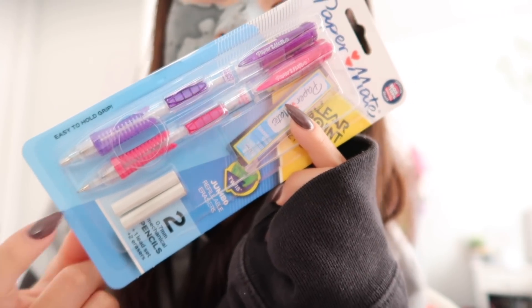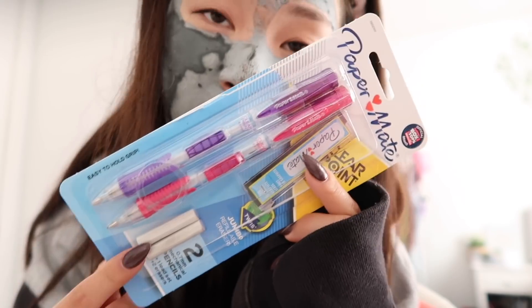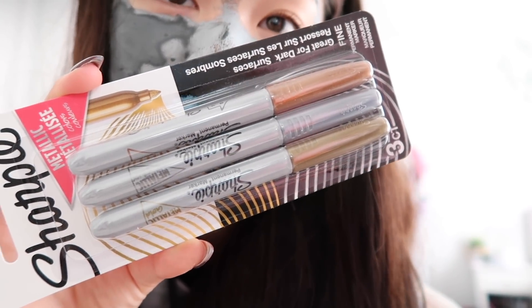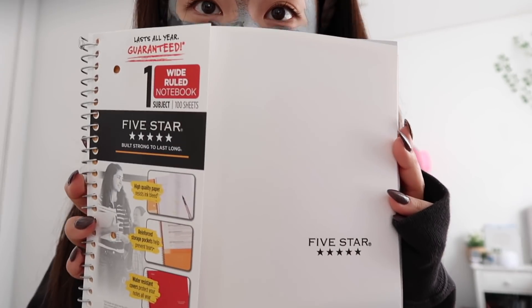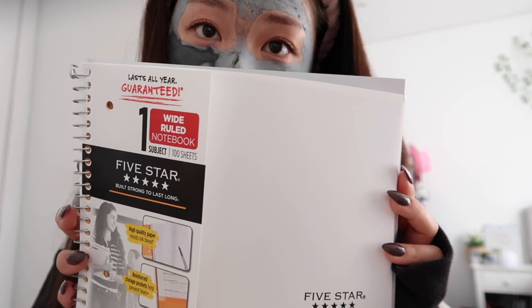These are the best lead pencils in the world — the paper-made ones that click on the side. I've probably had the same pencil for five years because they last a really long time. I kind of enjoyed doing math because of these pencils, but not really. I also got metallic Sharpies — I never had these and just wanted them, maybe for labeling or drawing. I only got one Five Star notebook; I don't even know if I'll use it since I have leftovers from last year.